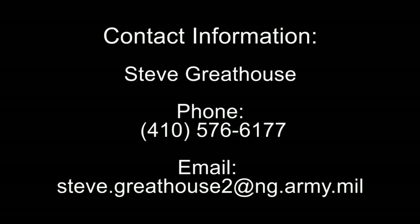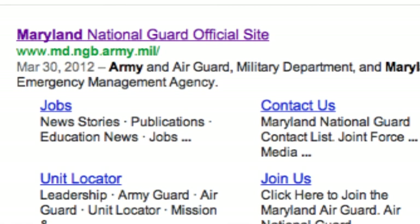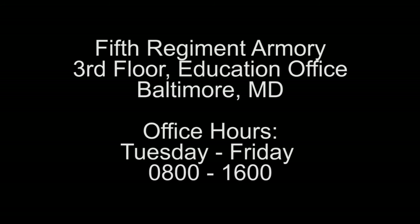My number is 410-576-6177. My email address is steve.greathouse2 at ng.army.mil. Definitely check out the resources on our website at md.ngb.army.mil. And feel free to come by my office anytime — 5th Regiment Armory on the third floor in the education office. My office hours are Tuesday through Fridays, 08:00 to 16:00.